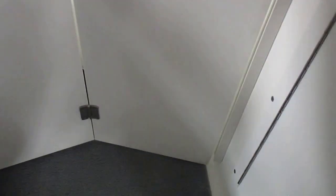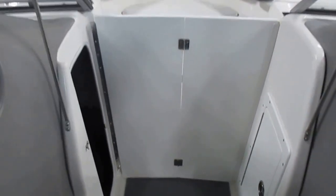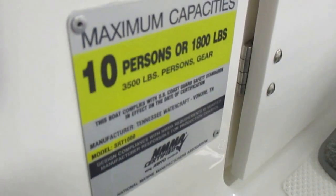Driver and passenger console under storage with flip-out door, passenger console storage and table storage. This boat is ready for 10 passengers.